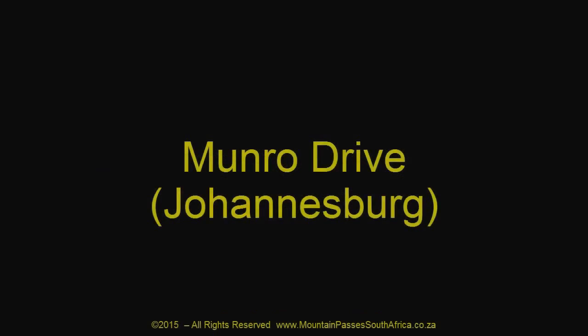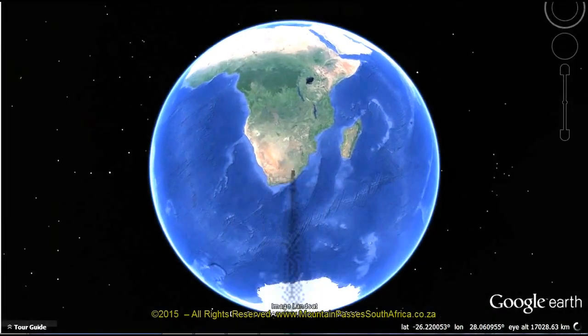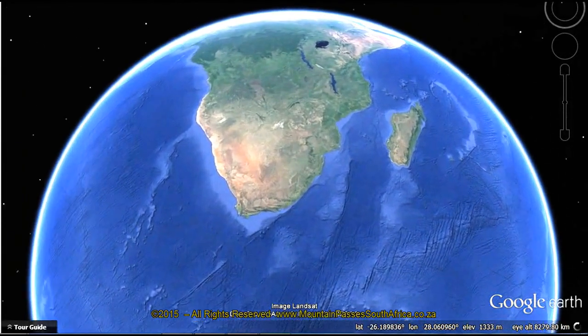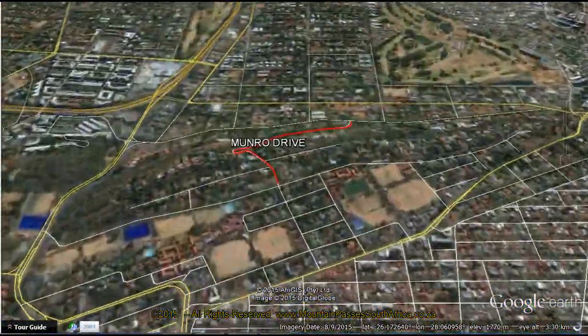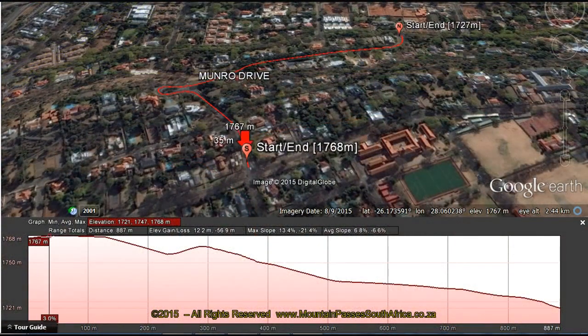This short suburban pass dates back to Johannesburg's early pioneering gold rush days and is one of only a handful of official passes in South Africa that are shorter than one kilometer. Within that 900 meters of distance, you'll experience gradients as steep as one in seven and a full hairpin bend.